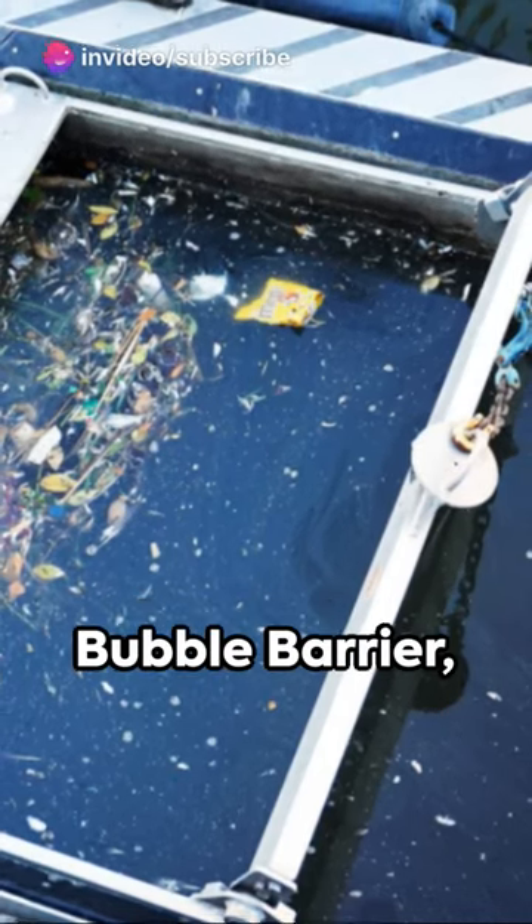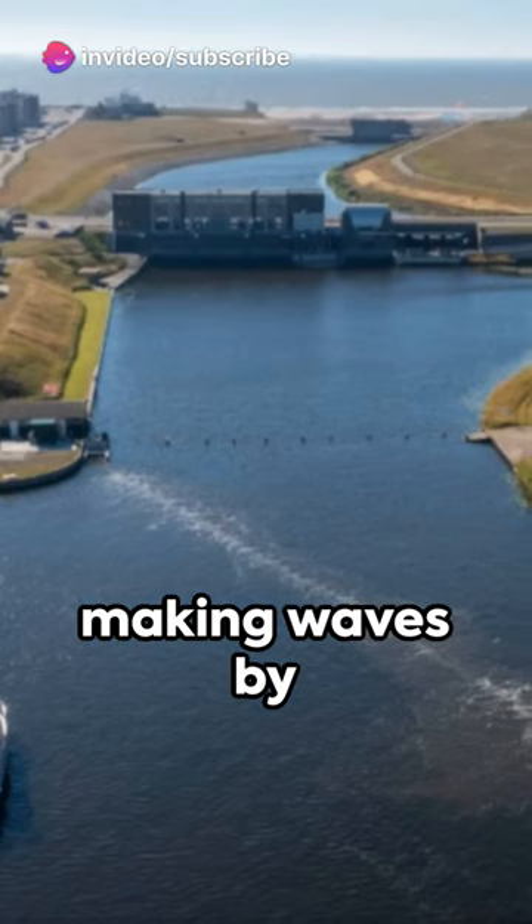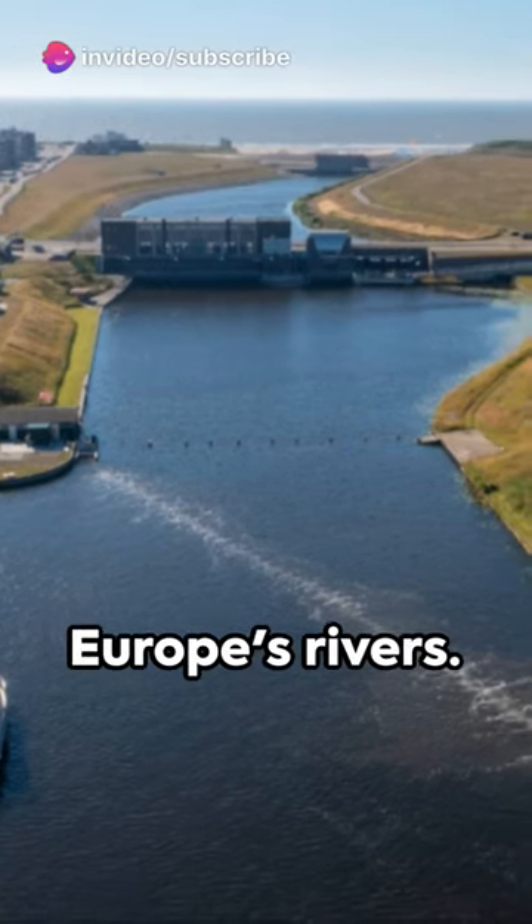Discover the Dutch startup, the Great Bubble Barrier, making waves by removing plastic pollution from Europe's rivers.